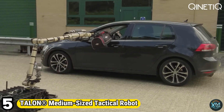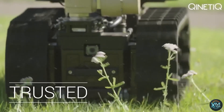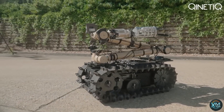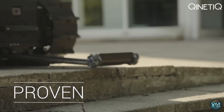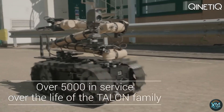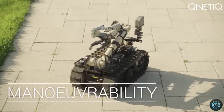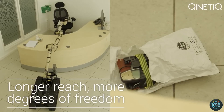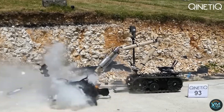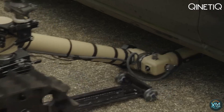Number 5: Talon Medium-Sized Tactical Robot. Kinetic's Talon is a hero for hazardous situations. This versatile, medium-sized robot goes where it's too dangerous for humans. Since 2000, Talons have served in bomb disposal, search and rescue, and reconnaissance missions. Its modular design allows for various attachments, including grippers, cameras, and CBRN — chemical, biological, radiological, nuclear — detectors. The Talon navigates difficult terrain and transmits clear video and audio, keeping operators safe while providing real-time situational awareness. Durable and dependable, the Talon has been a trusted tool for militaries, law enforcement, and first responders around the world.